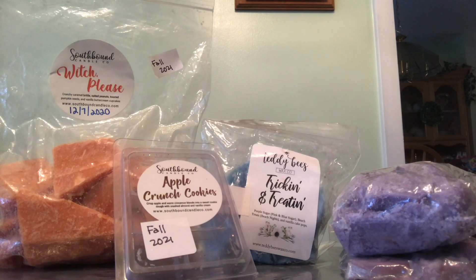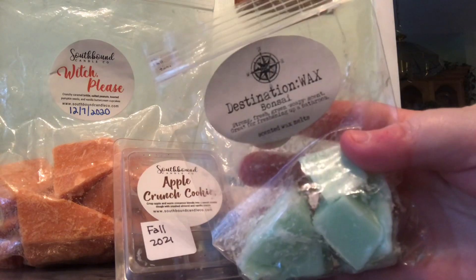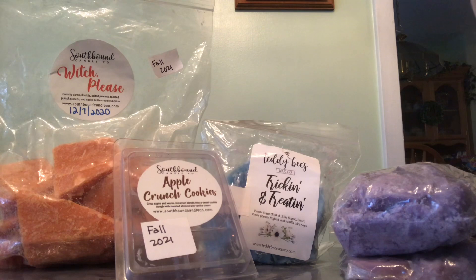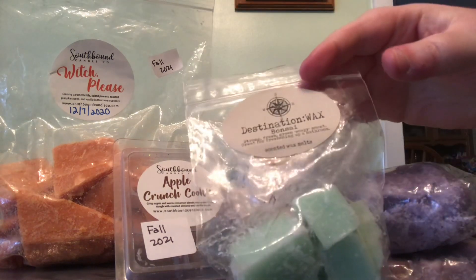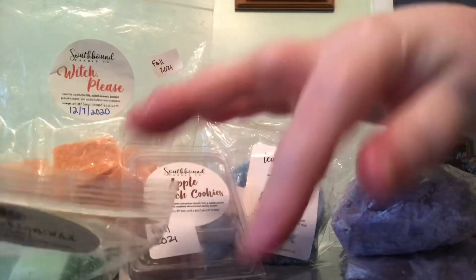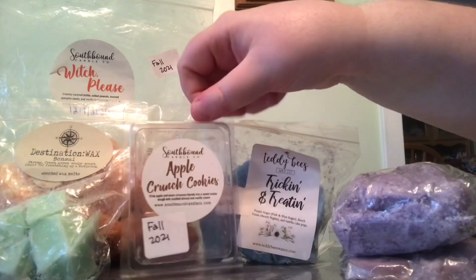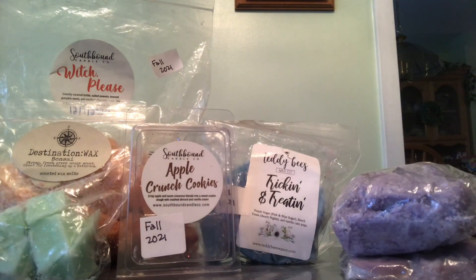Destination Wax is the last vendor I have to talk about. The first one is 'Bonsai' and the scent notes describe it as a strong, fresh, green, soapy scent — great for freshening up the bathroom. I love this one in the bathroom; that's exactly where I melted it and it smells so amazing. It's not like any other bathroom scent I've ever smelled before, which is why I love it so much. I actually repurchased it — two of them — so yeah, I'm crazy about that scent.